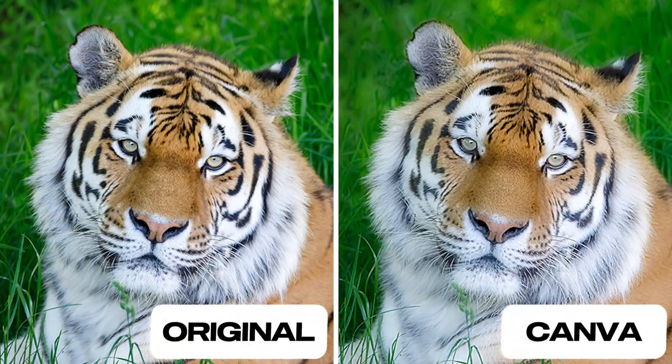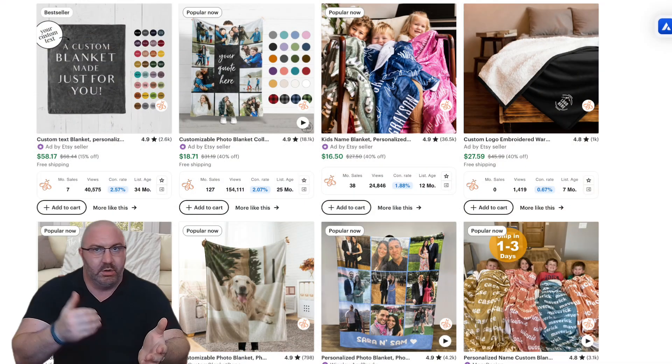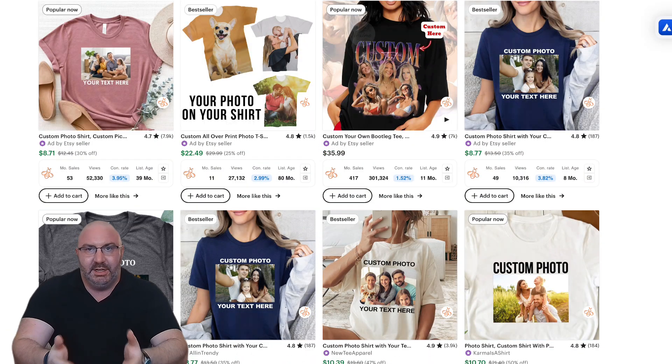Stop using Canva! If you want the best possible print-on-demand products, using Canva to upscale your images is a horrible idea, especially if you're selling larger items like blankets or wall art. Even selling shirts could be an issue if your image isn't clear. Anything that requires a crisp, clean picture needs a good upscaler.